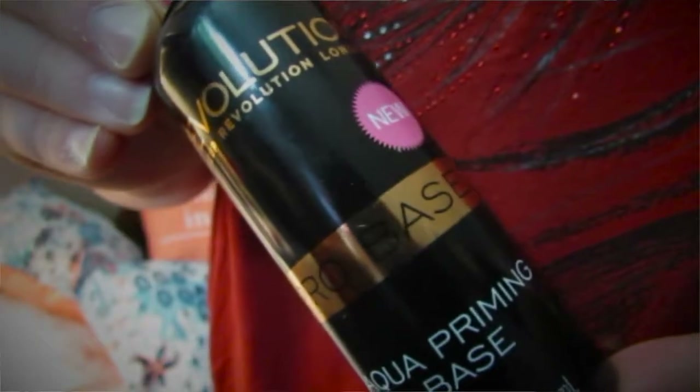Continuing on the facial spray train, I decided to purchase two other facial sprays from the brand Makeup Revolution. The first one is the Pro Base Aqua Priming Base, which is meant to be used as a lightweight primer. I'll typically put it on after my moisturizer and before my actual primer, just to add a little bit more moisture to my face because I have really dry skin. It was pretty inexpensive — Makeup Revolution is really inexpensive.